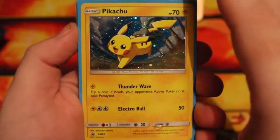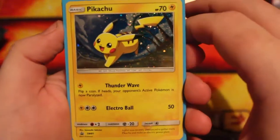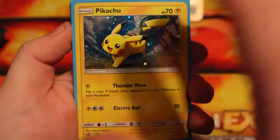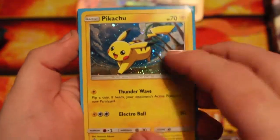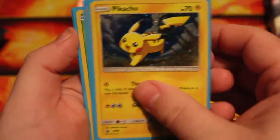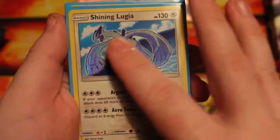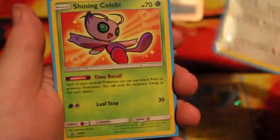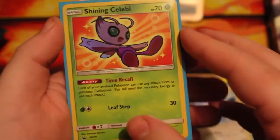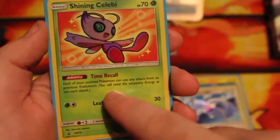I've finally got everything out, so we'll have a look at the promos first. Here is the Pikachu promo with that 70 HP, which is very deserving. I think this one is the most desirable out of the other Pikachus, maybe because it just looks so cute. We then have the Shining Lugia, and I love the fact that the picture here is textured — really nice, it's beautiful. Shining Celebi, this is one of the most highly desired cards as well, just because of that ability.